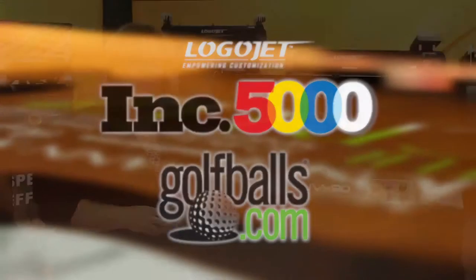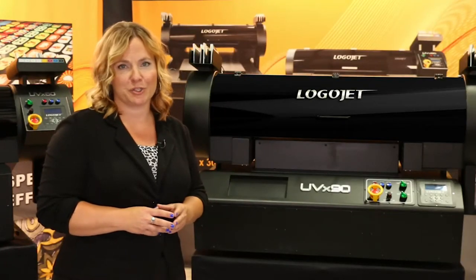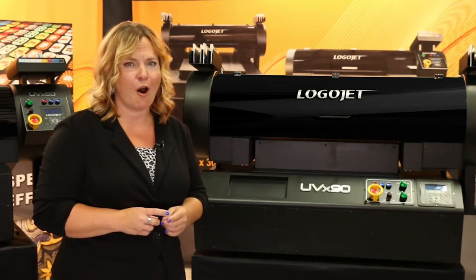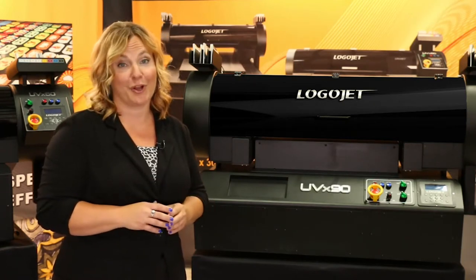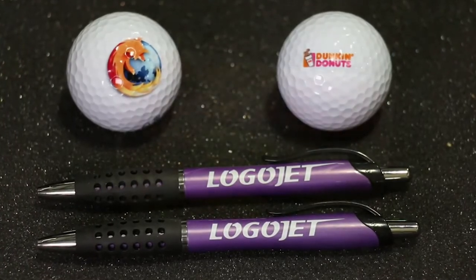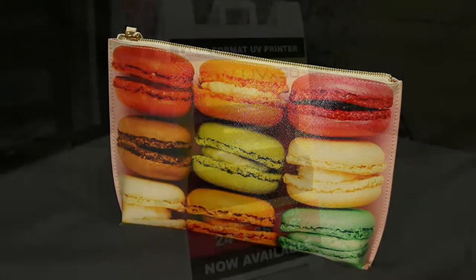It's no secret that personalization continues to weave its way into more and more industries. The LogoJet UVX60 and UVX90 offer endless applications for customization, from mainstream promotional items like pens and golf balls to higher-end materials and textiles like designer leather handbags.